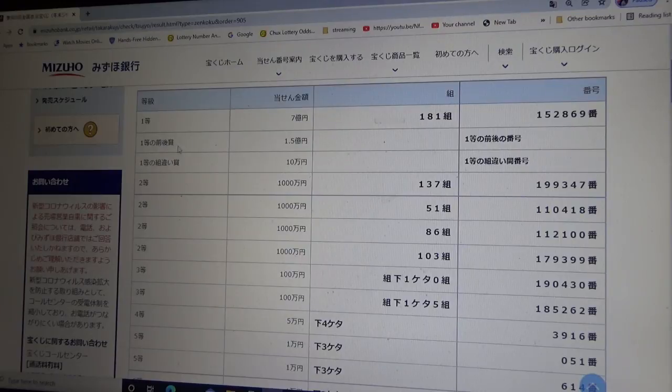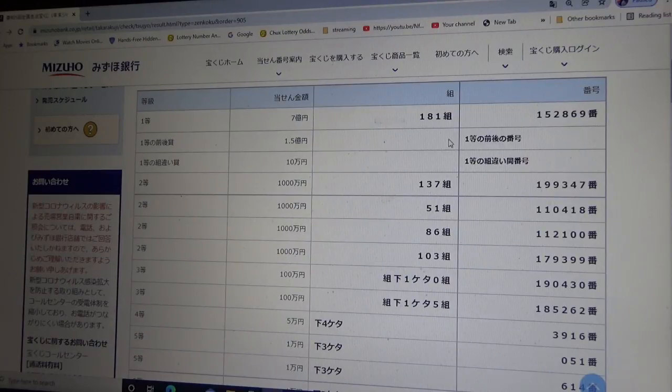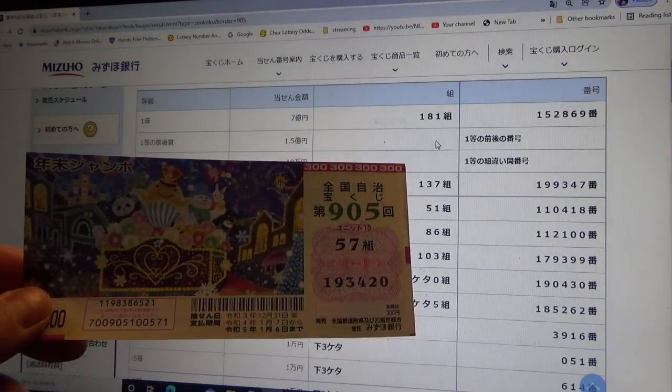To win the second first prize — 1.5 Oku-en — this means you must have the first five numbers of the first first prize, but your last number can either be one higher or one lower. So for example: 1-5-2-8-7-0 (one higher) or 1-5-2-8-6-8 (one lower). You must have the same grouping number. No good for me.